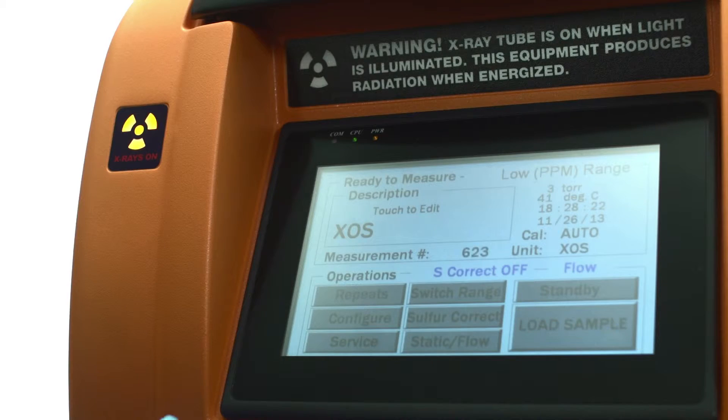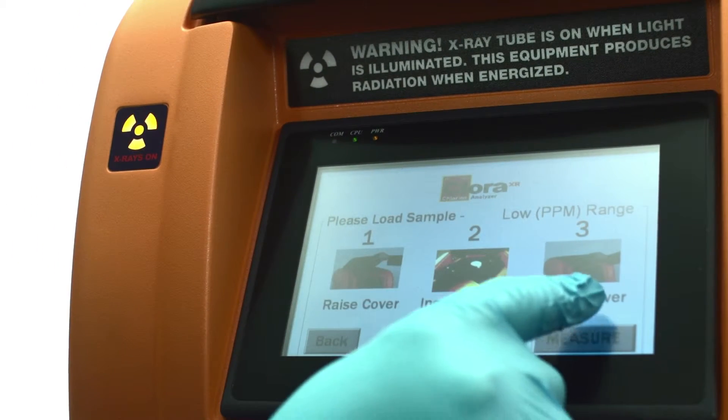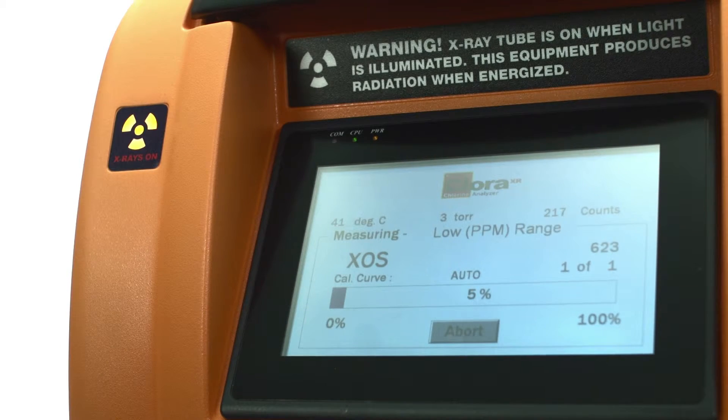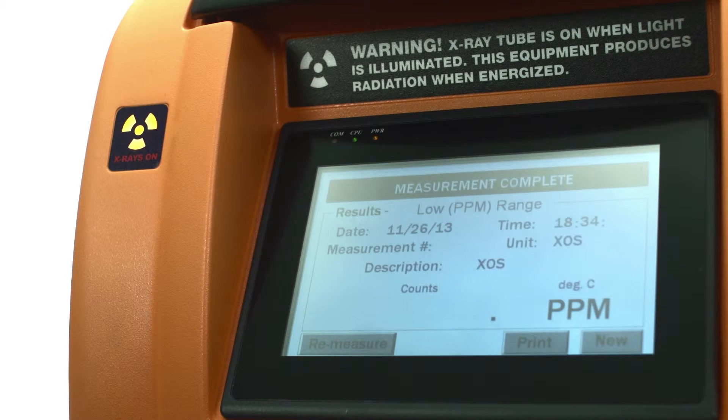Close the lid, then select the button for measurement. Similar to the static measurement process, a summary screen provides you with a status bar to track the progress of the analysis. In a matter of minutes, the result is in.